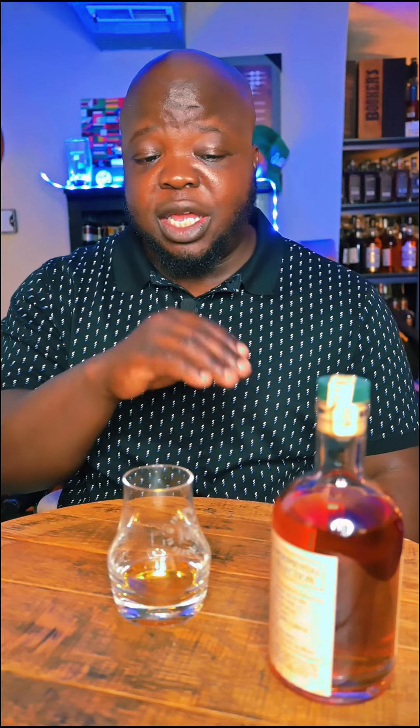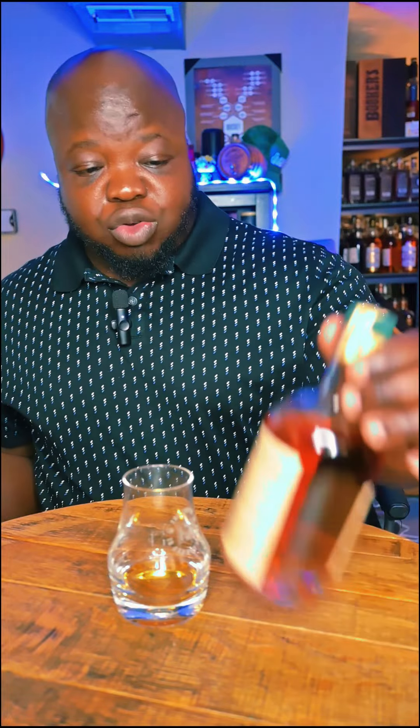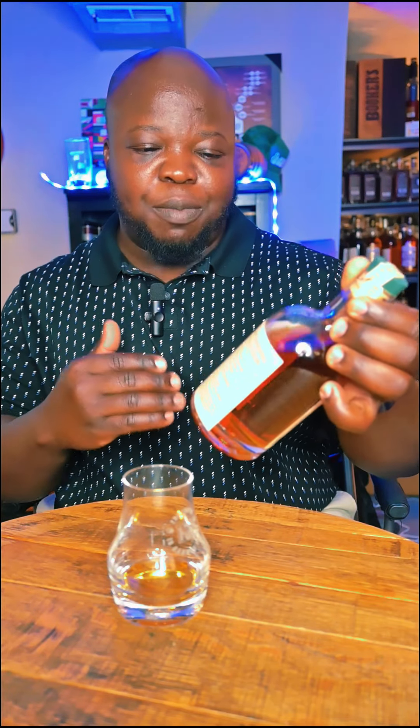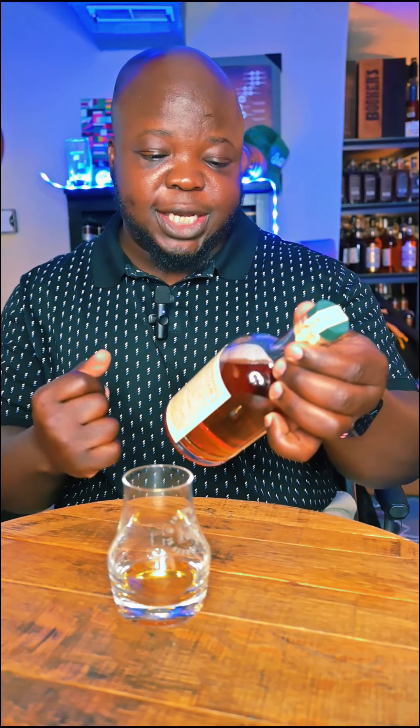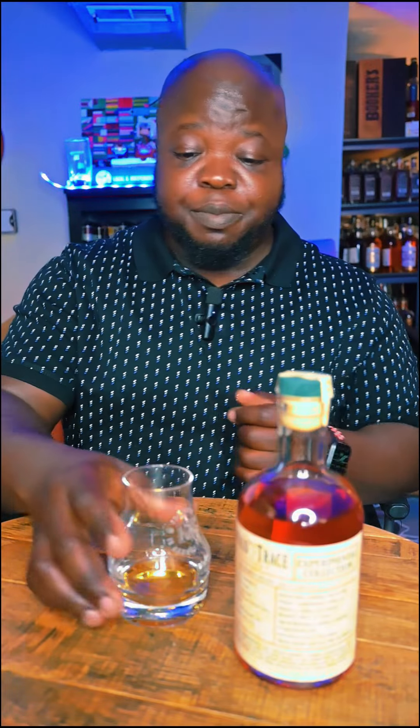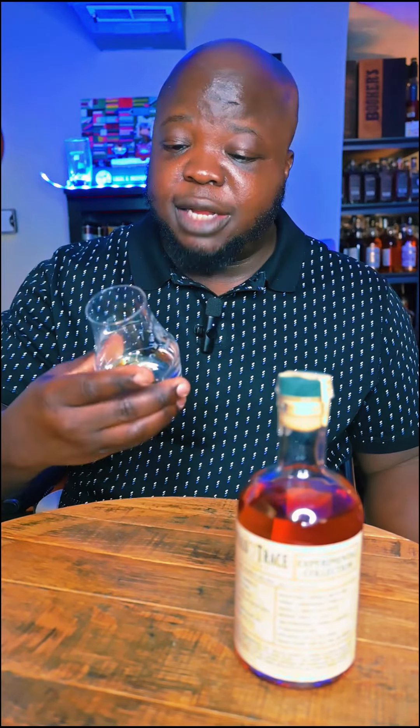What would I pair this with? This is 100% a cigar pairing. I would use a sweet cigar — like a Deadwood, something sweet, not too peppery. I would also say this is definitely good on ice with a steak. So, Buffalo Trace Experimental Collection — high-rye bourbon made with peat and malt. Let me know if you've tried it. This was barreled in 2012 and just released. Buffalo Trace is innovating, they're trying. I hope you get a chance to try this, and if you have, let me know what you think. Until next time, thanks for being here and cheers.